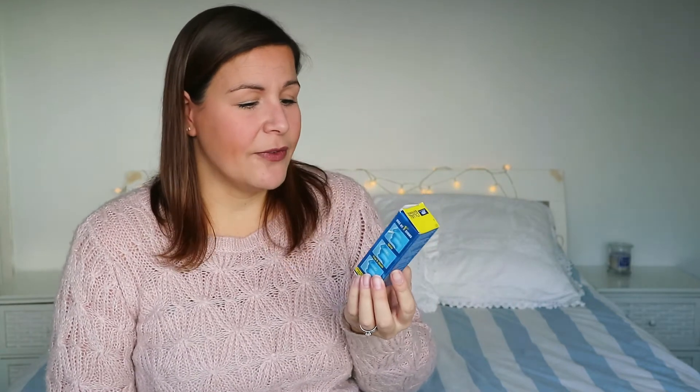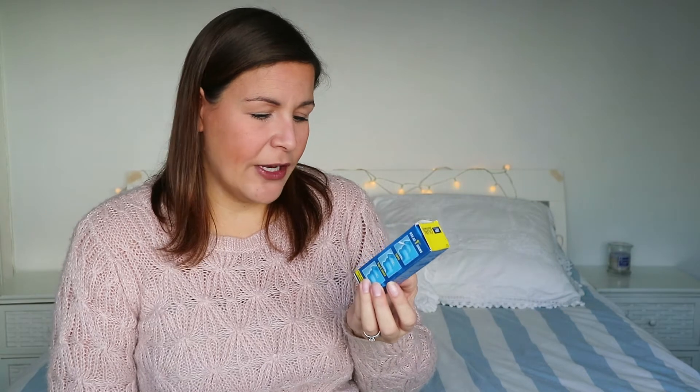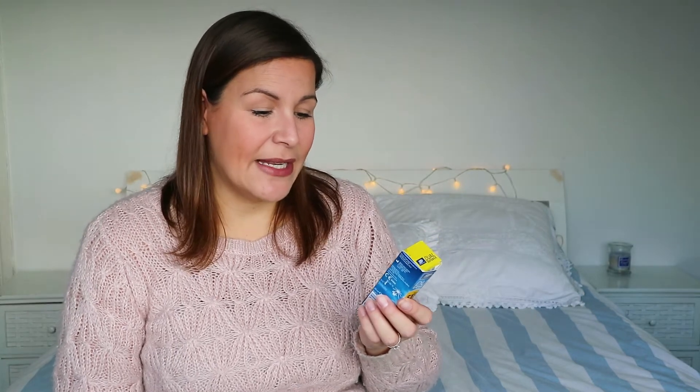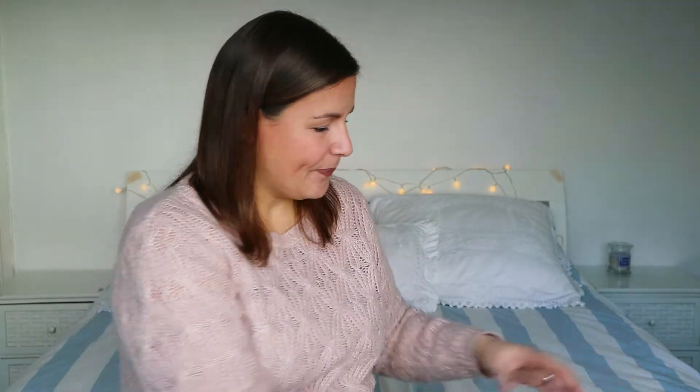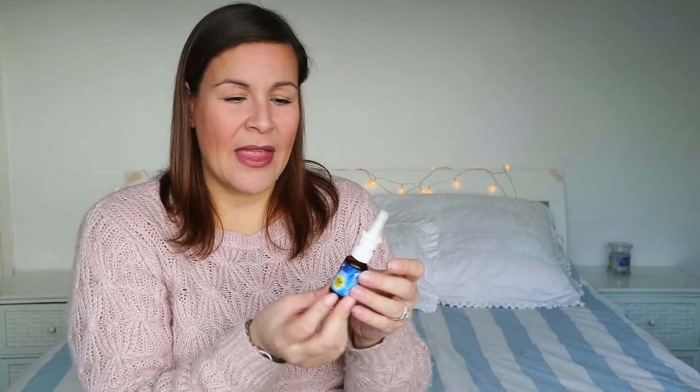The first thing I can recommend is this Dual Defense. This one is by Boots but you can also get one by Vicks, and it says it helps stop cold and flu-like symptoms, use at the first signs, clinically proven and suitable for use during pregnancy and from one year. It says to use at the first sign of symptoms at least three times a day, and what it is is a little spray that you just spray up your nose — it apparently helps to trap the germs and stop them from taking over. That's something you can use in the first instance when you feel a cold coming on.